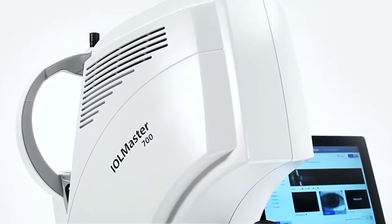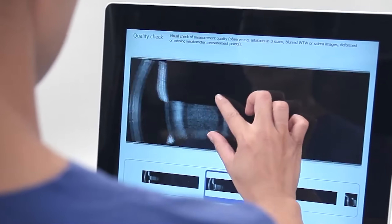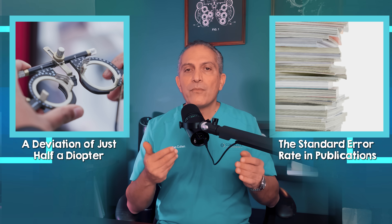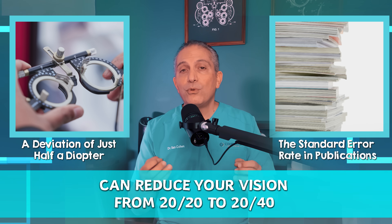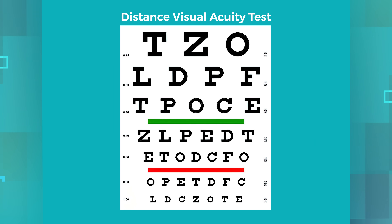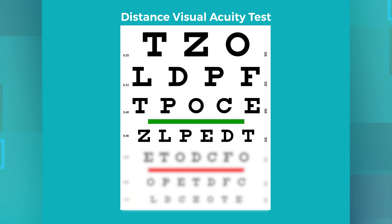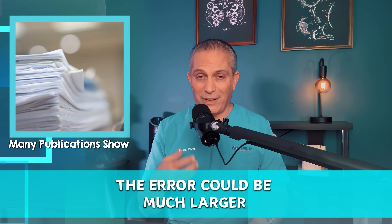But even a tiny miscalculation can have a significant effect on your vision. For example, a deviation of just half a diopter — typically the standard error rate cited in publications — can reduce your vision from 20/20 to 20/40. Here we can see an eye chart with the bottom line being 20/20. A drop to the 20/40 line means the two bottom lines are blurry. You can imagine the effect this could have on driving at night or reading, and that's only for half a diopter. Many publications show the error could be much larger in many cases.